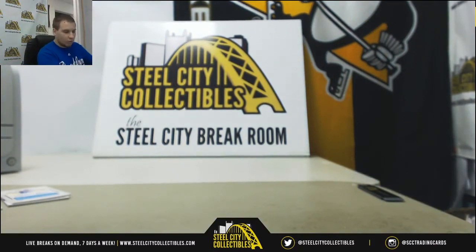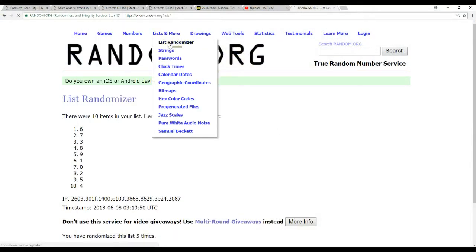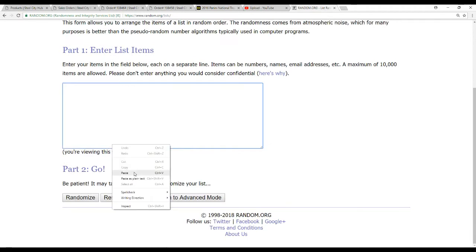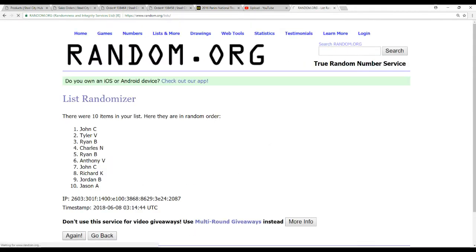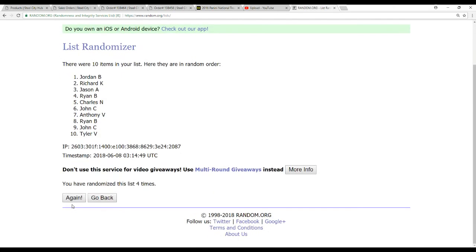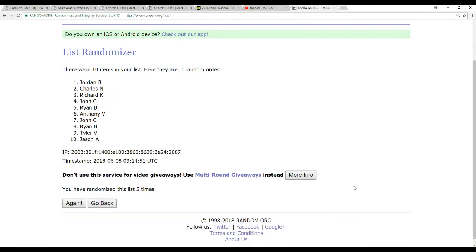Now we have one redemption to random off here. We're going to take all the names five times — whoever's on top after the fifth will get that redemption. Good luck. And the redemption goes to Jordan B in the five slot. Congratulations on that.